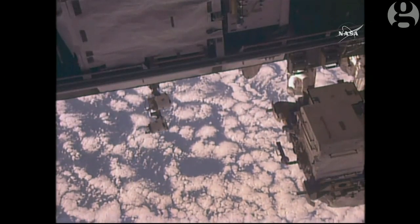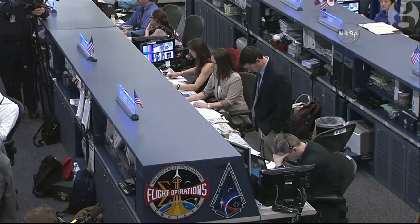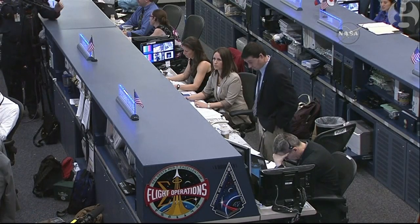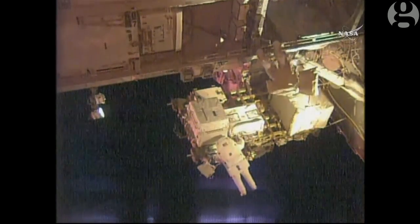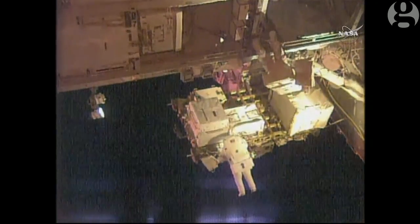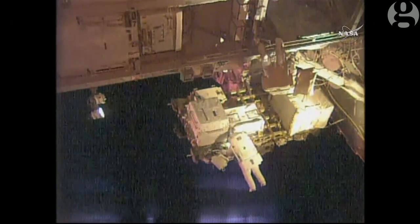As you can see, Kelly is floating there. You have to go to release your waist tether. Copy. Yes. Don't get my PRT red. And Scott Kelly's at the top of your screen already translating out to the worksite over on the external logistics carrier number 2 where the MBSU is located.